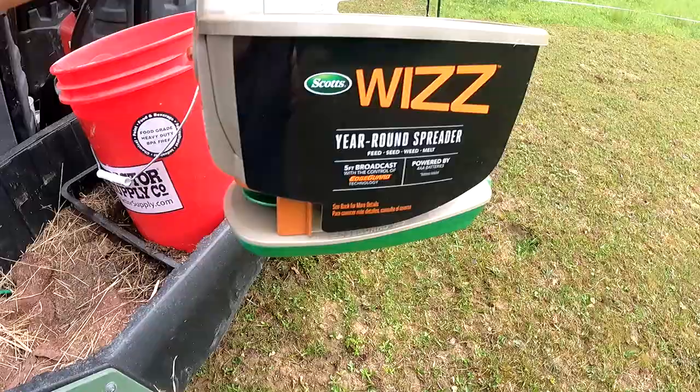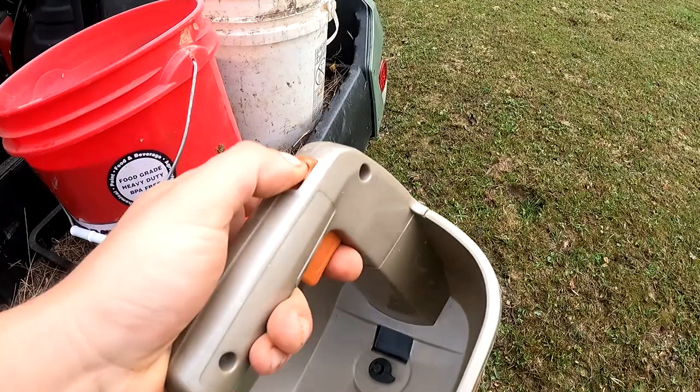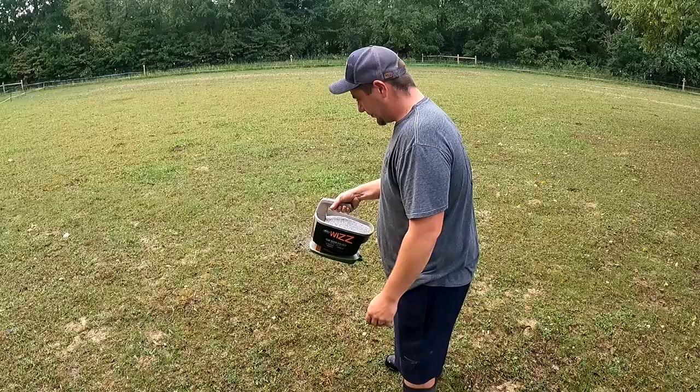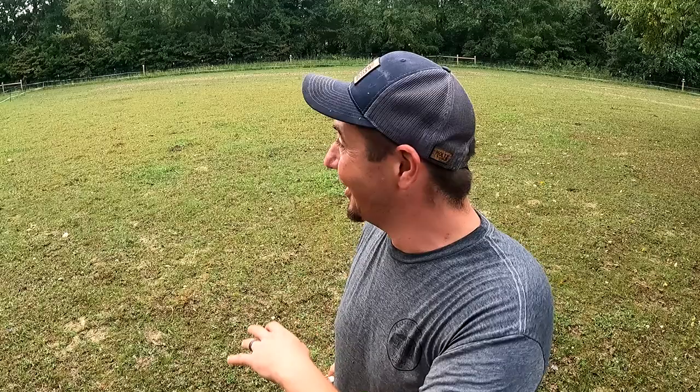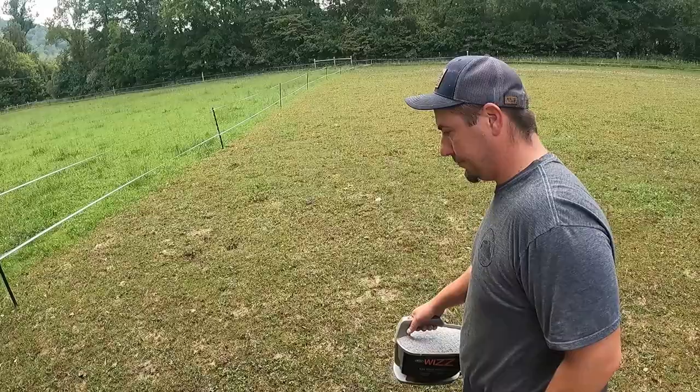I grabbed this guy at Tractor Supply — we'll see how she does. The Scott Whiz: you've got an on button, and then that spins it. You're supposed to do a five-foot broadcast. Hey, not bad, I can dig it! I won't make y'all watch me do this entire pasture — I'm going to use this to put grass seed everywhere like we're gardening, let it sit, and let the rain take care of it today.